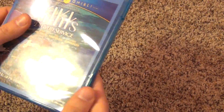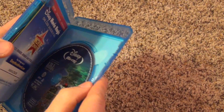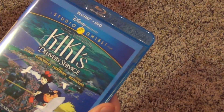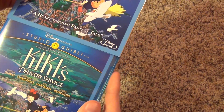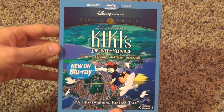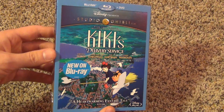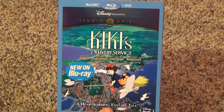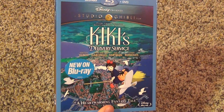Anyway, that was just a quick little unboxing of Kiki's Delivery Service on Blu-ray. I hope you enjoyed it, and if you want to see more, you can subscribe to my channel. I'll see you in the next video.